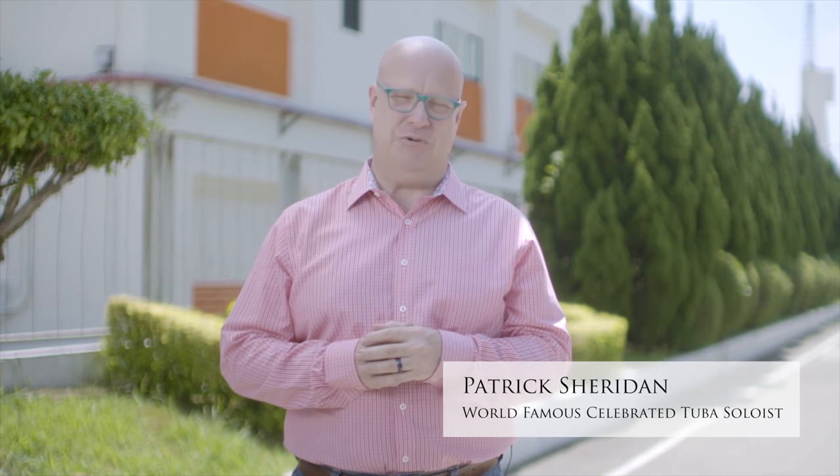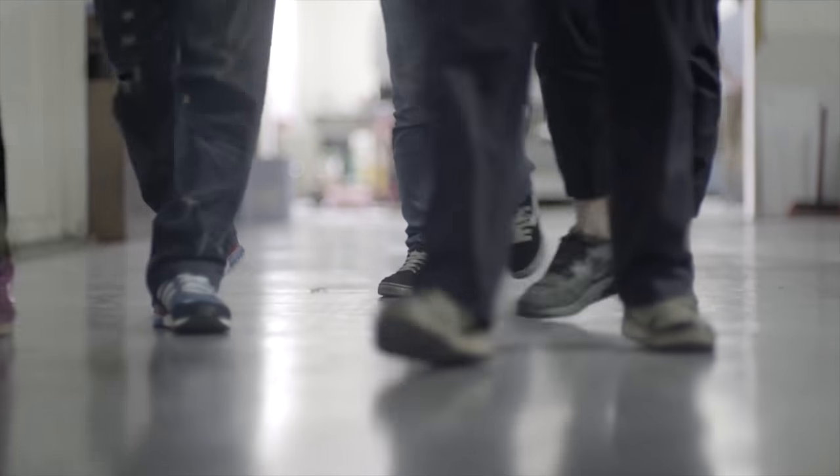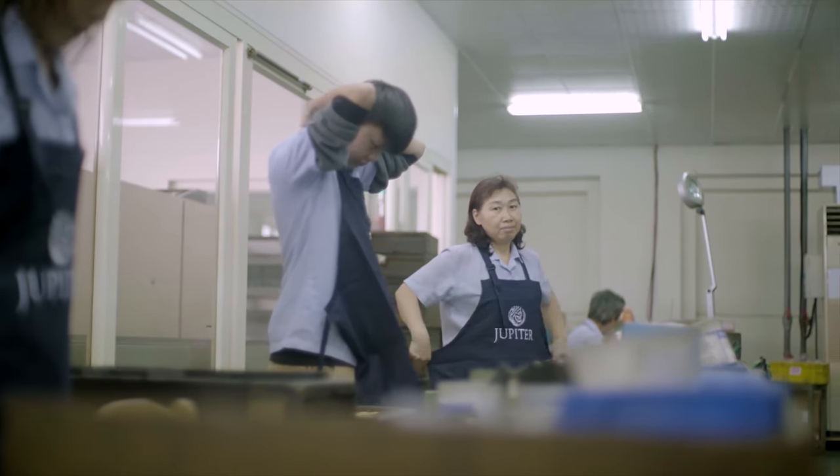I'm Patrick Sheridan — educator, performer, instrument designer, and Jupiter artist. Today we will go behind the scenes to share a glimpse of the technology, craftsmanship, and innovation that go into the creation of Jupiter wind instruments.